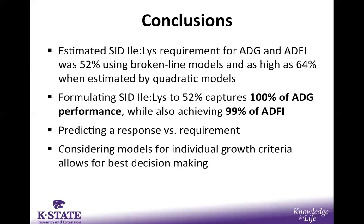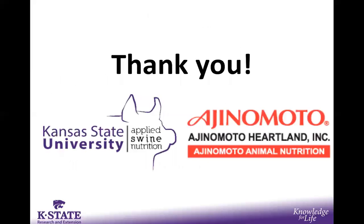Thank you for watching this presentation.